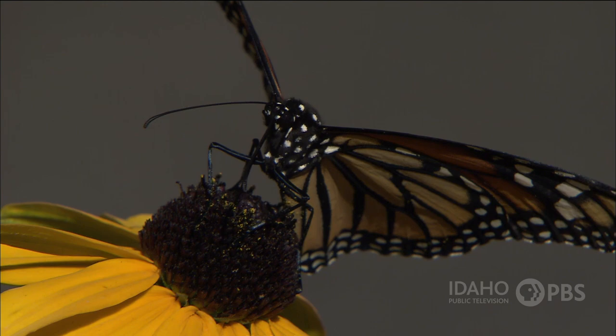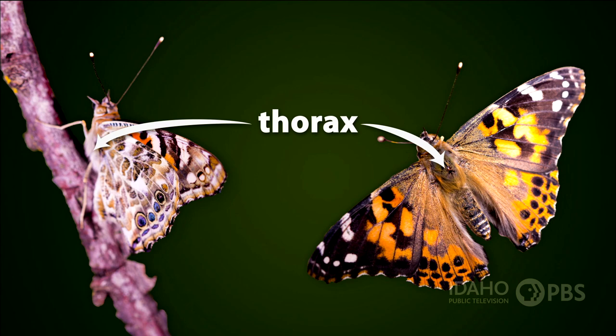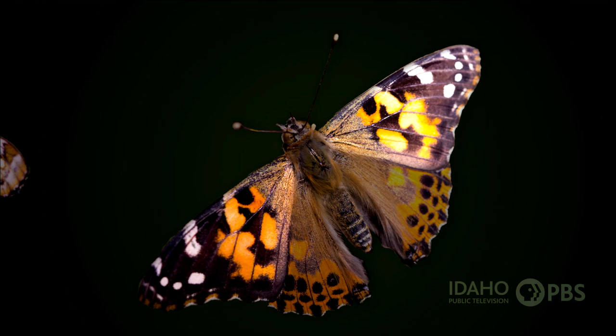Butterflies and moths are a group of insects called Lepidoptera. Like all insects, butterflies and moths have a head, a thorax, an abdomen, two antennae, and six legs. Butterflies also have four wings.